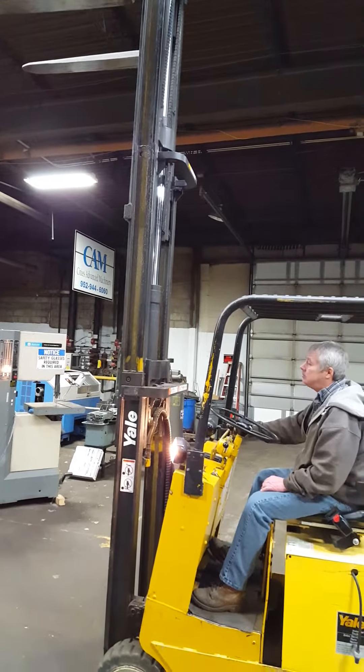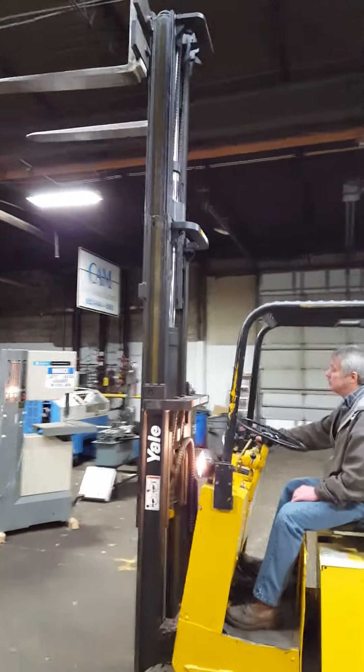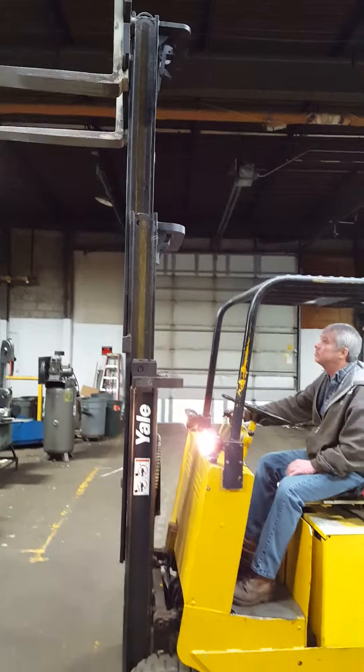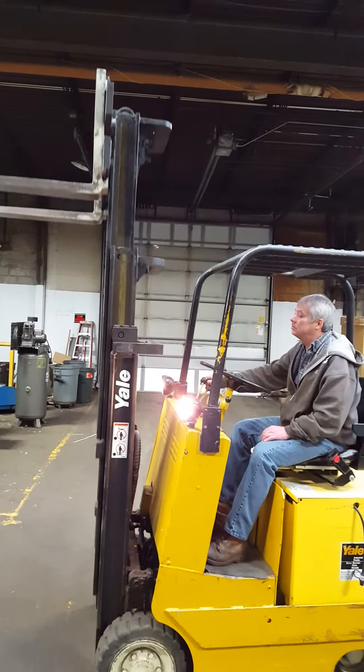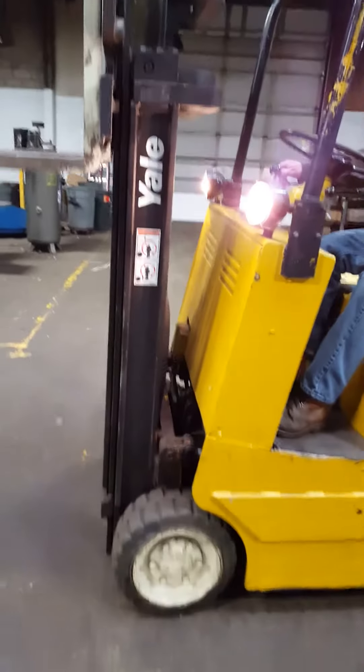It's got 3,119 working hours. It has 180 inches of lift. Show them the tilt, Leah.